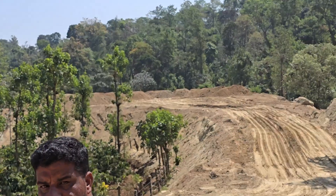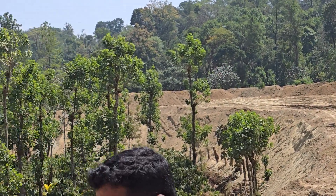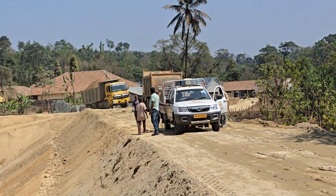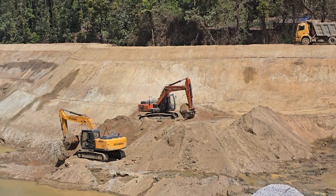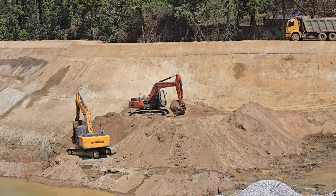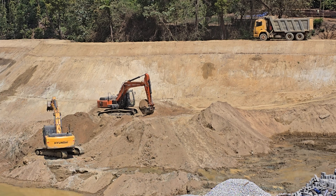The excavator is going into excavation in the mud. This cycle of the tipper is going to take place in the mud.